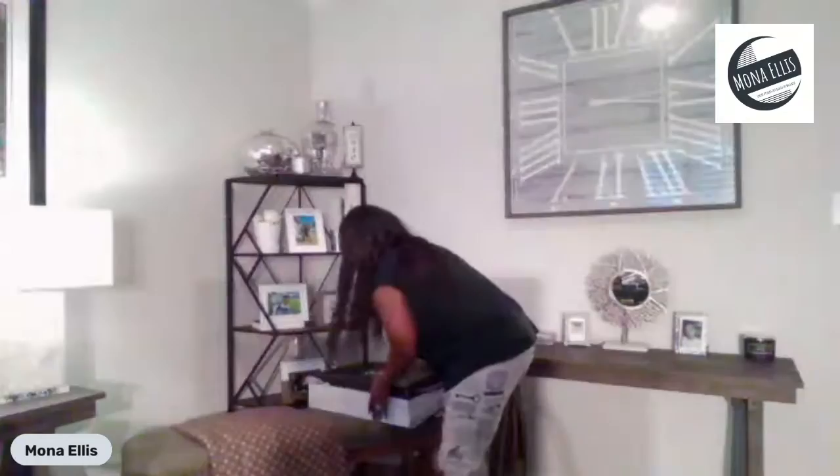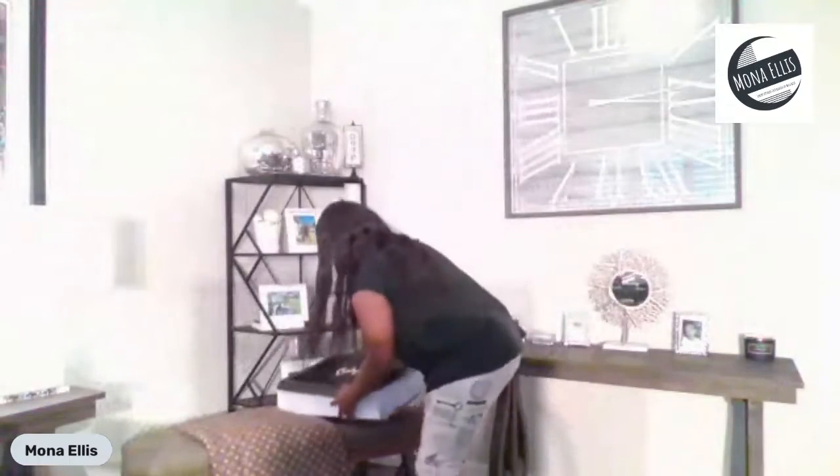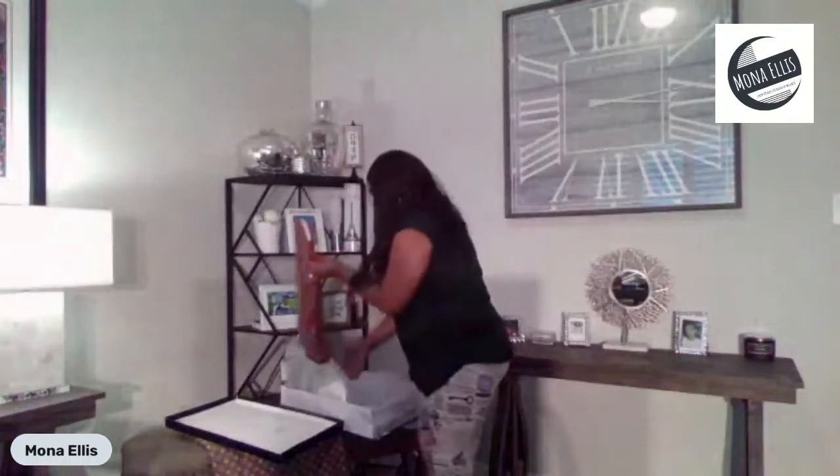I just got this in today. This is how the box looks. These are some boots that I have online and I'm so excited. I'm going to open them up so we can see what they look like. As you can see the packaging that they come in — these are the boots.